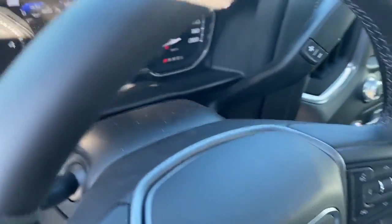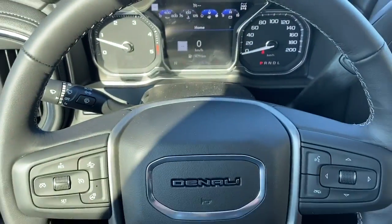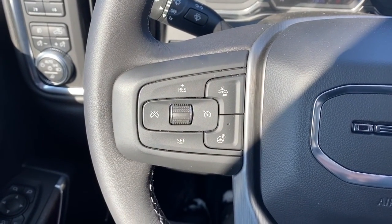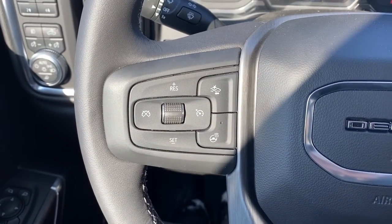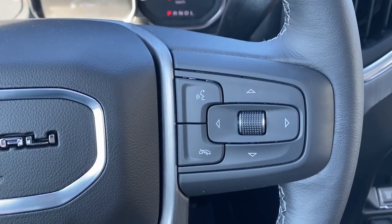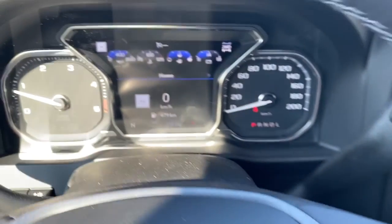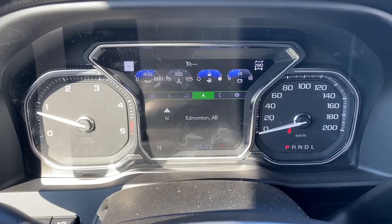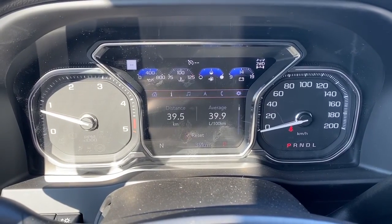Next I'll climb right in and we'll take a look at the leather wrapped heated steering wheel. On the left side of the steering wheel we've got our cruise control buttons with forward collision alert and adaptive cruise control. On the right side we've got our audio buttons. Here we have the digital dash, and we can scroll through it by pushing the arrow buttons on the steering wheel.